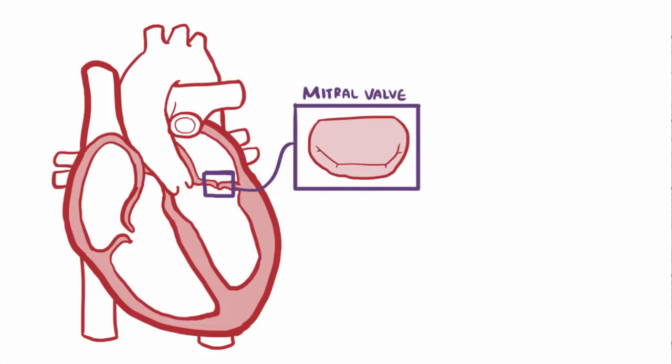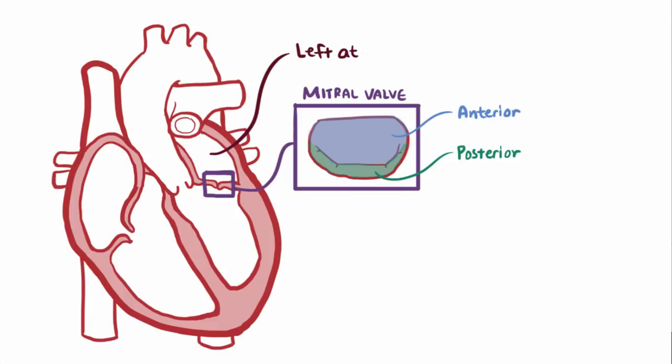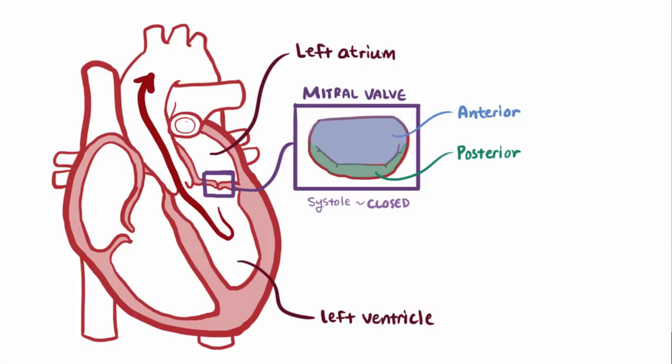The mitral valve has two leaflets, the anterior and posterior leaflet, and together they separate the left atrium from the left ventricle. During systole, the valve closes, which means blood has just one option: to be ejected out the aortic valve and into circulation.